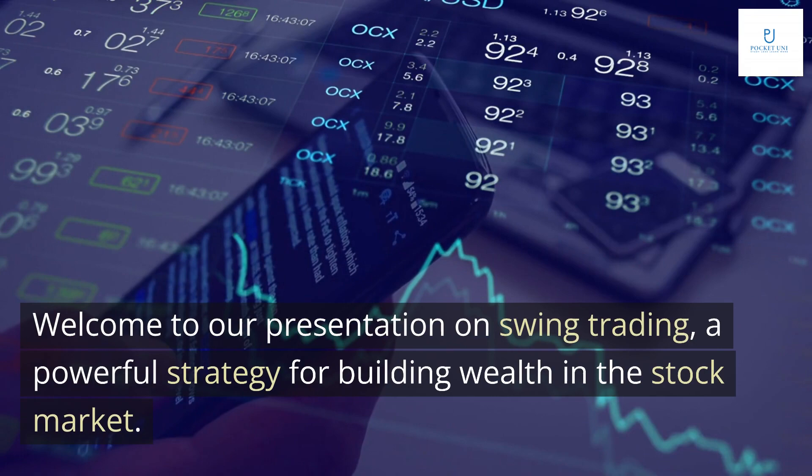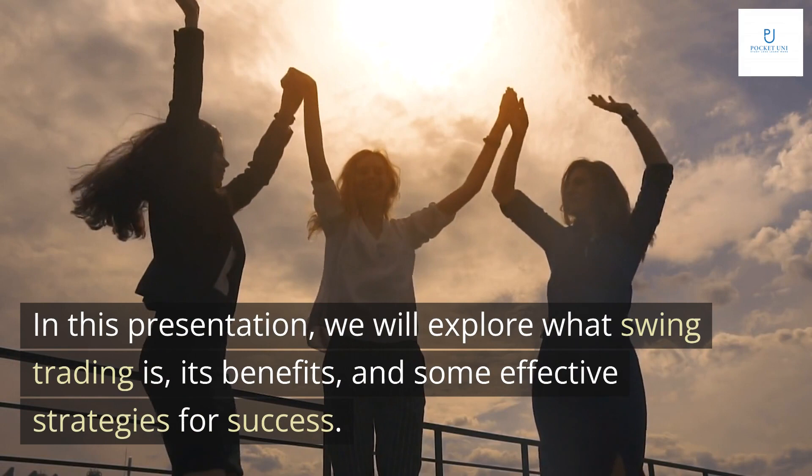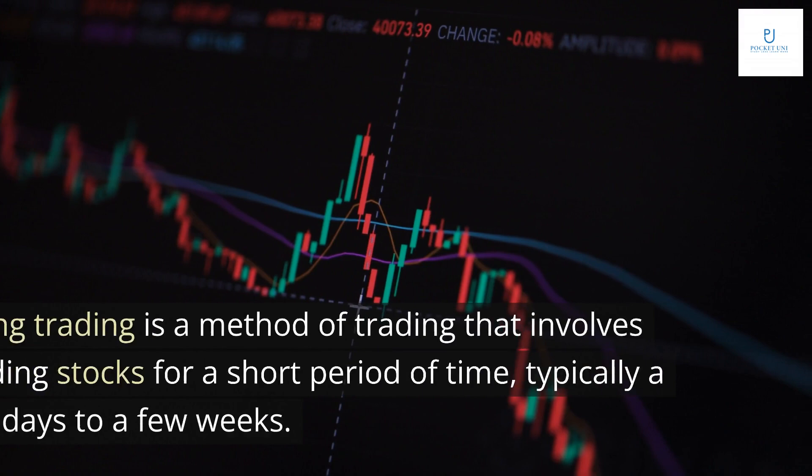Welcome to our presentation on swing trading, a powerful strategy for building wealth in the stock market. In this presentation, we will explore what swing trading is, its benefits, and some effective strategies for success.